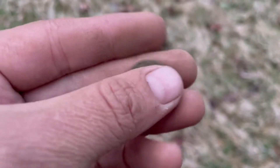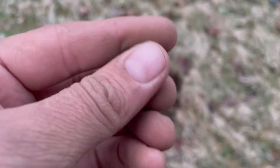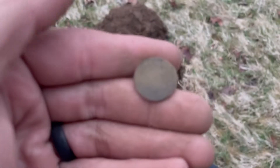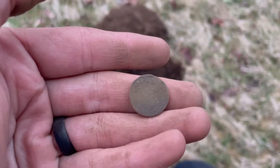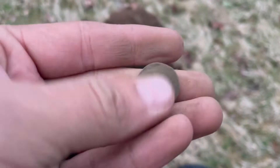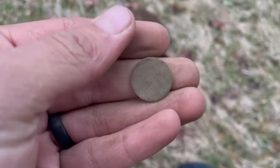There is a shield on it, so it won't be a first year, won't be a flying eagle. The front is a little toasty, it's going to need some work.